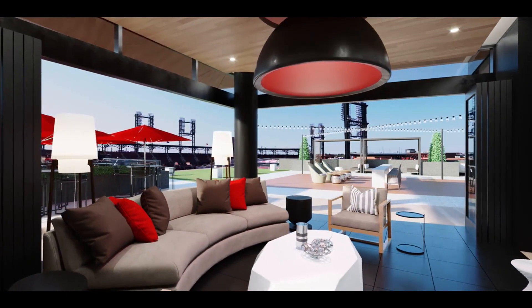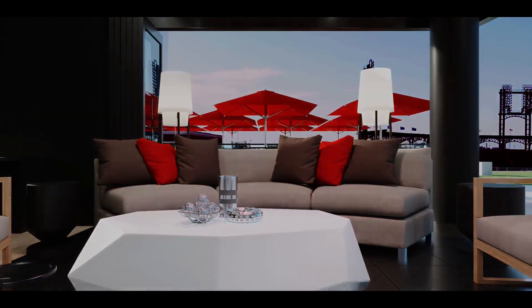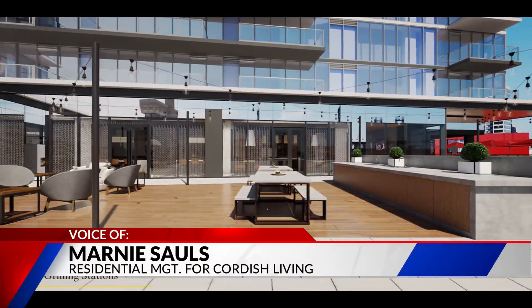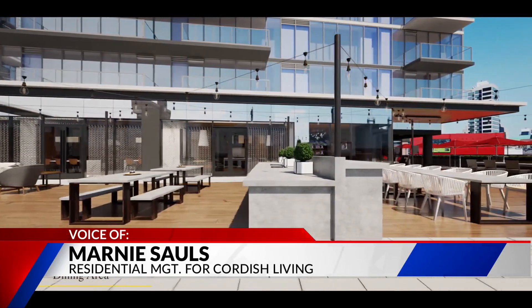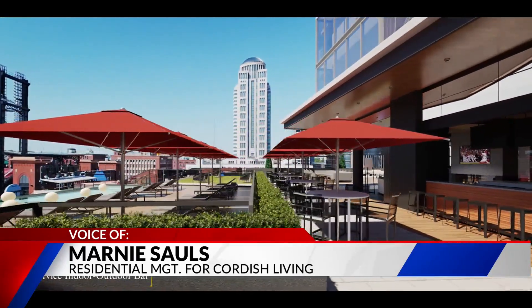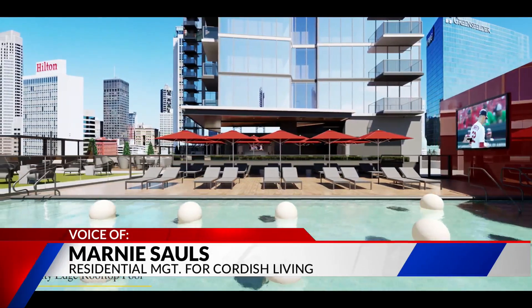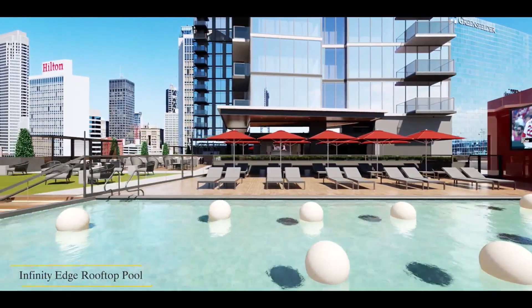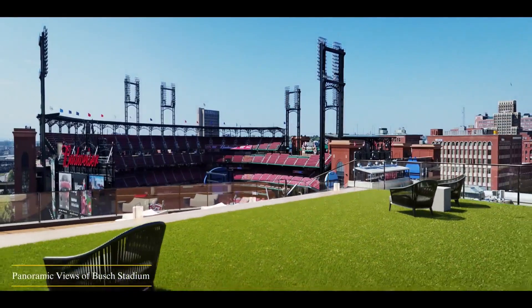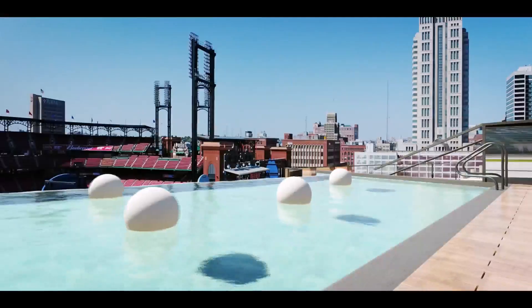Folks are asking how much it's going to cost to live there — what about the rent and some of the amenities? The rent starts out at about $1,450 a month, so you can get in there at a very reasonable rate. We have so many amenities as well. Not only can you drop your dry cleaning off in the lobby and have it done and delivered again, but you also have an infinity edge pool that looks right into Bush Stadium. You've got a Belvedere area where you can sit outside, grill with your friends, have a barbecue, and watch a game.